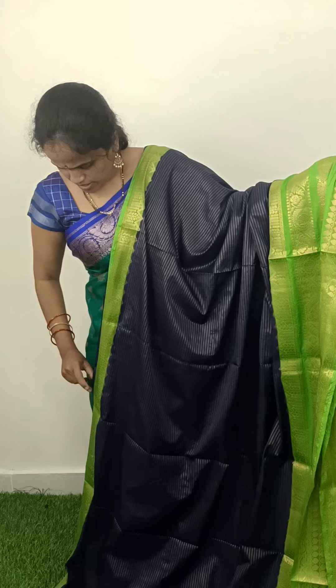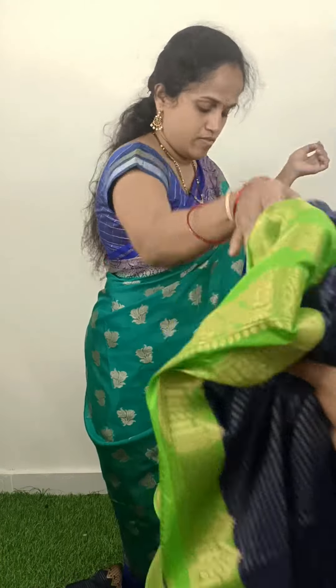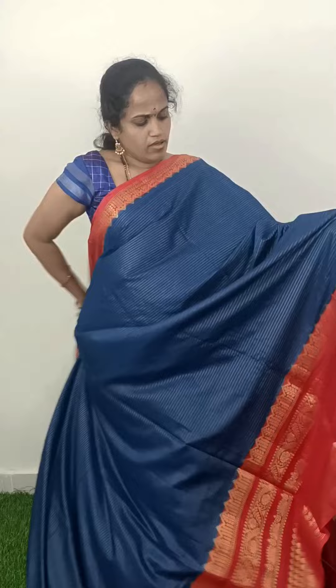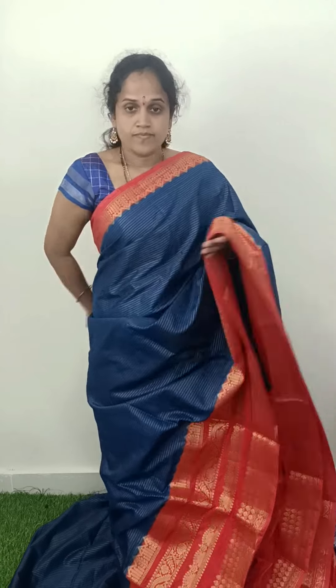Green with blue. Blue with pinkish, different reddish pink color border. Orange and blue with pinkish, orange and blue with blackish, different reddish pink color which is soft.